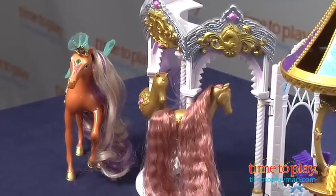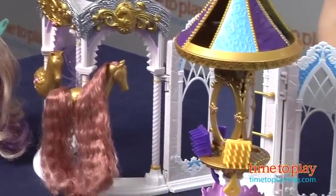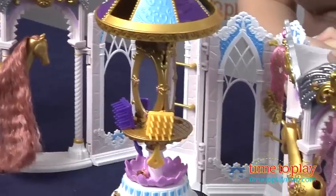This is for ages 3 and up, and kids can collect all 12 of the ponies and play with them in the Dressing Carousel play set.